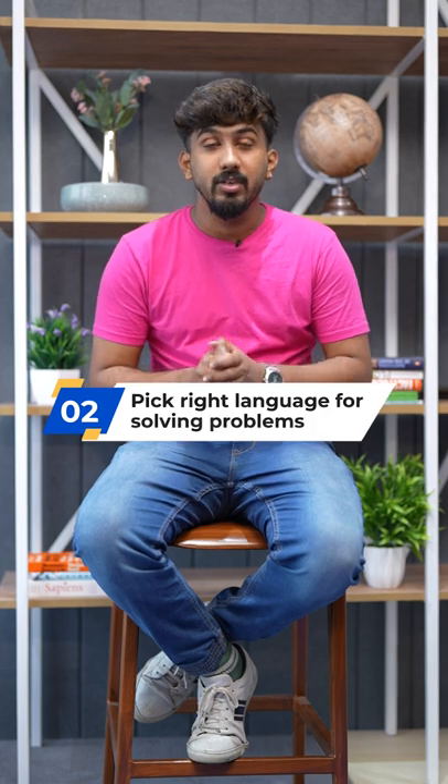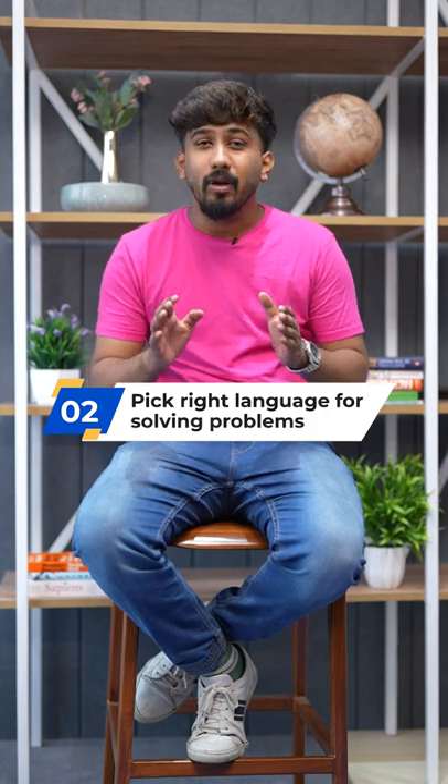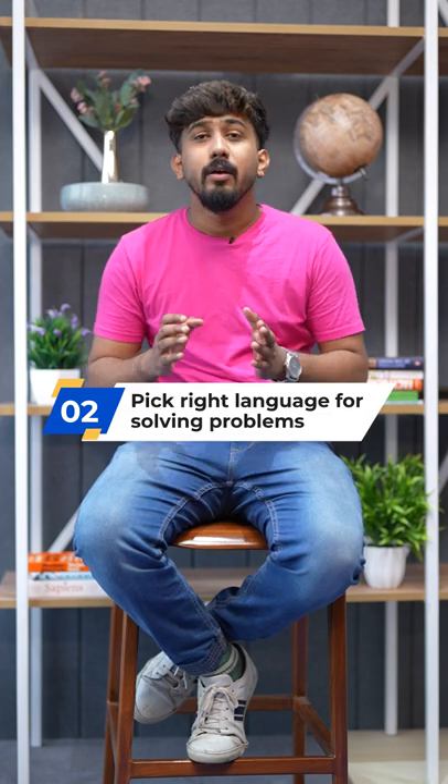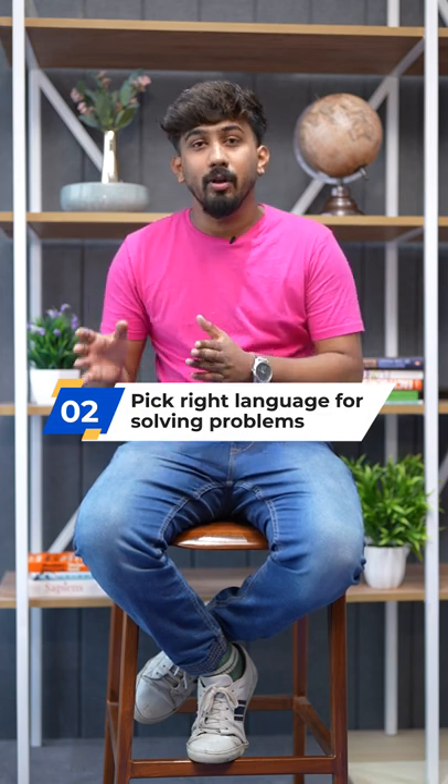Number two: use the right language to solve a problem. Do not try to cut corners and use a language which you already know in order to solve a problem. Certain problems could use a particular language to enhance their performance and efficiency.